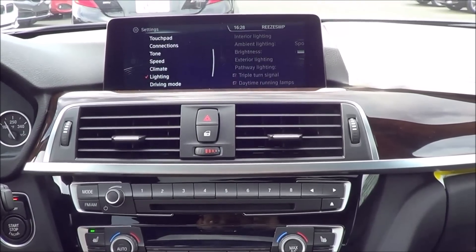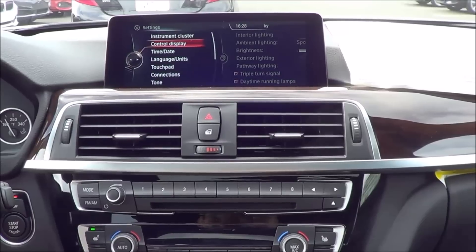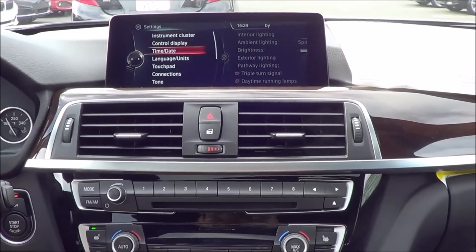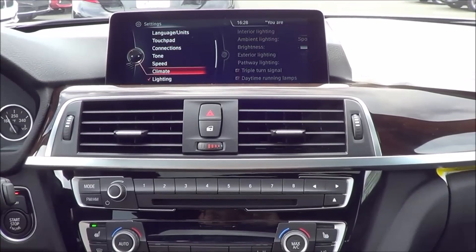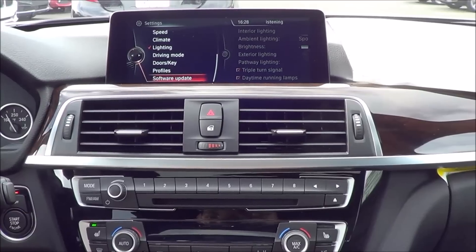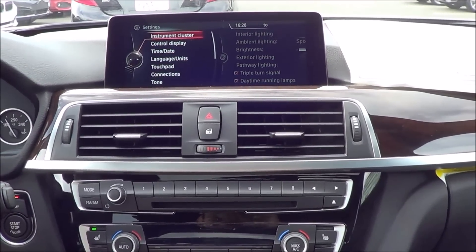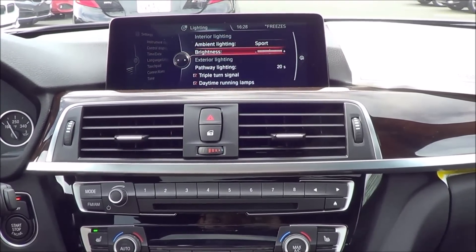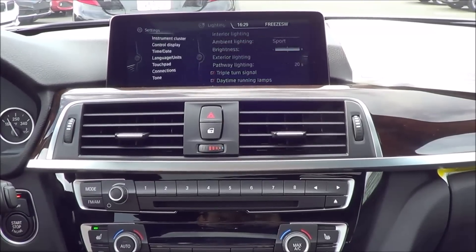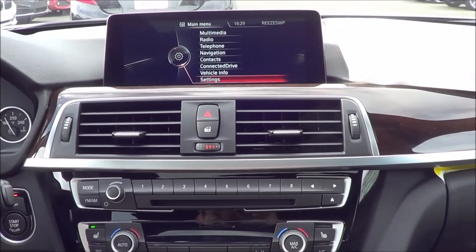And then you have your regular settings that you can change on the iDrive system via the touchpad, including time, date, language, units, speed, climate, lighting, driving mode, doors and keys, and software updates. You also have ambient lighting on this vehicle now, which wasn't a feature in the past for the 3 Series.